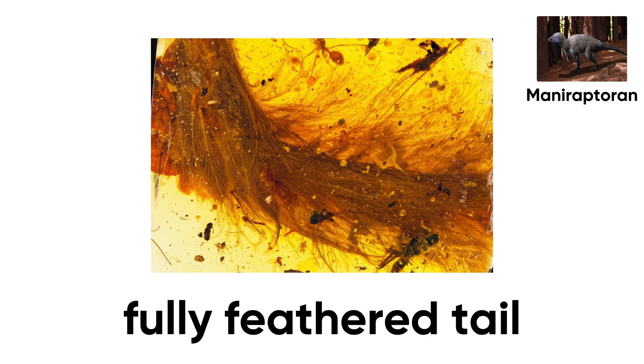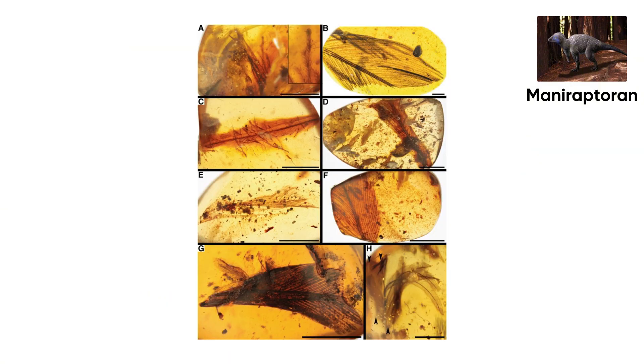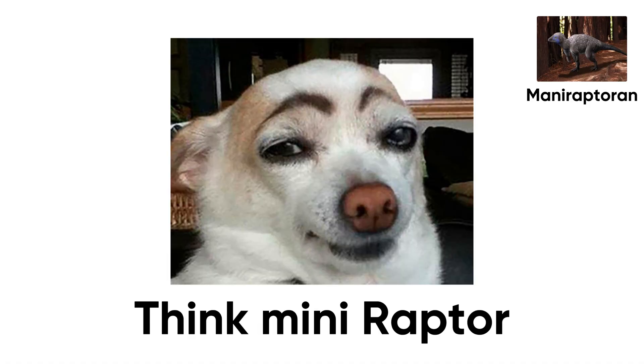Inside wasn't just bone — it was a fully feathered tail with individual hairs so fine you could still see the chestnut-brown gradient. No half-finished proto-feathers; these were the real deal, like a tiny fashion jacket built for a predator the size of a sparrow. Think Mini-Raptor, Cretaceous Edition.